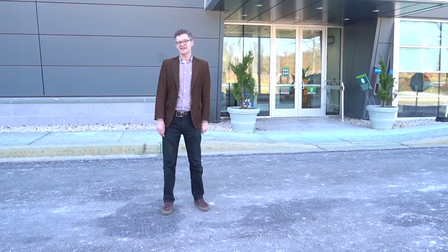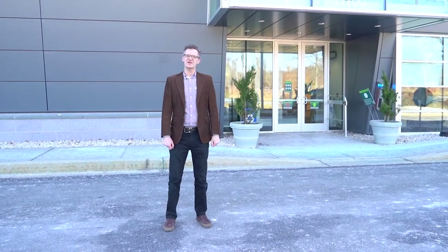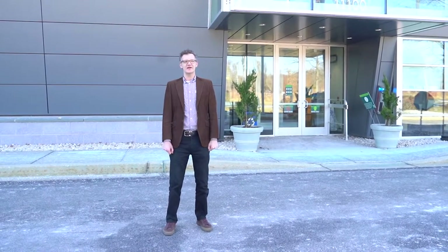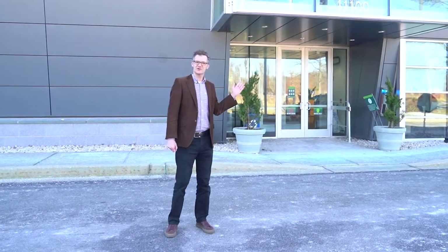Inside you will find facilities dedicated to graphic design studios, photography, computer labs for interactive design and animation, and facilities dedicated to film and moving image. Come inside and join me on a tour.